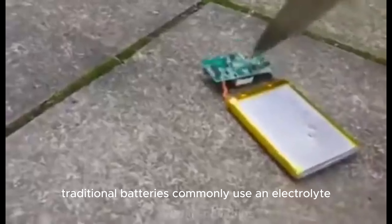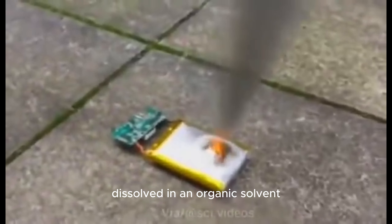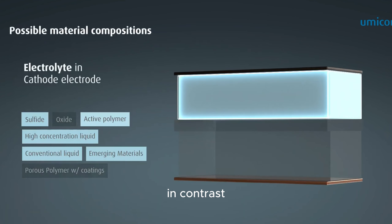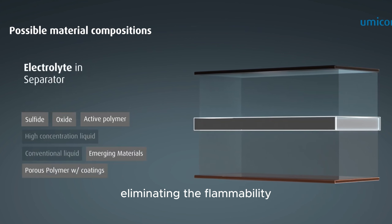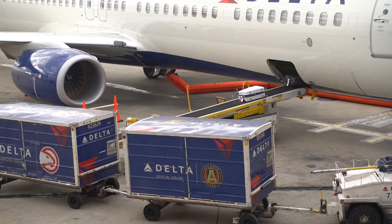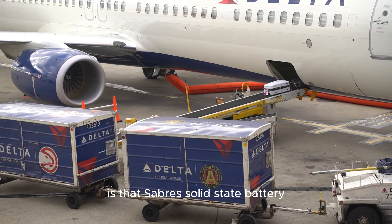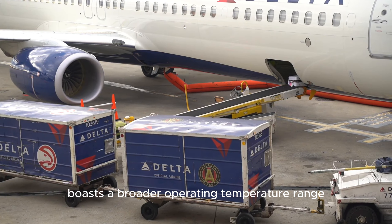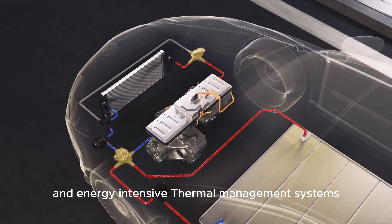The electrolyte serves as a barrier that prevents short circuits and enables ions to move between the anode and cathode. Traditional batteries commonly use an electrolyte that is a flammable salt dissolved in an organic solvent, which poses a fire risk. In contrast, solid-state batteries feature a solid electrolyte, eliminating the flammability associated with traditional batteries. What's particularly advantageous for aviation is that the SABRS solid-state battery boasts a broader operating temperature range, eliminating the need for complex and energy-intensive thermal management systems.